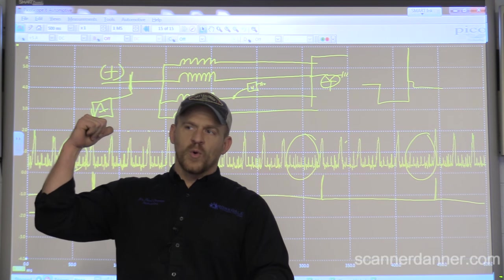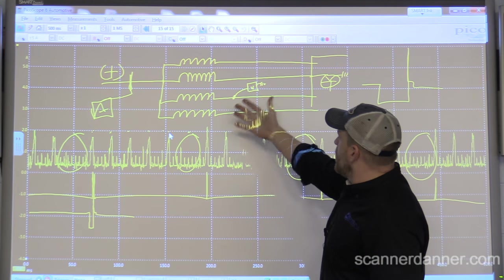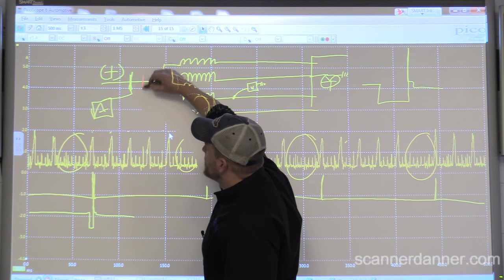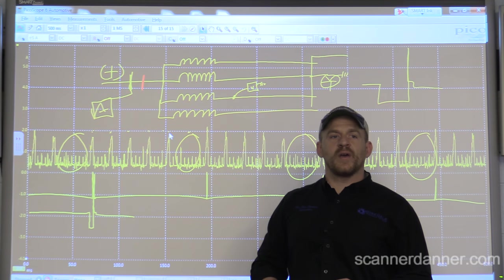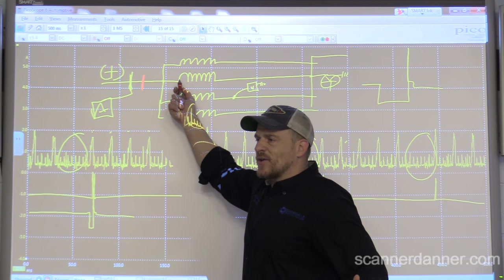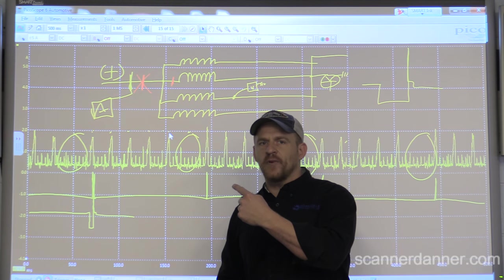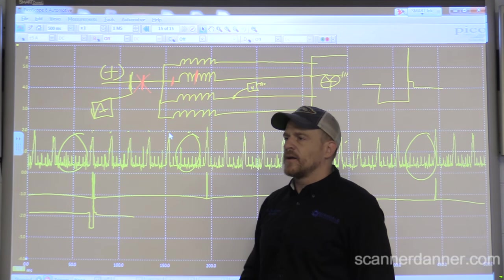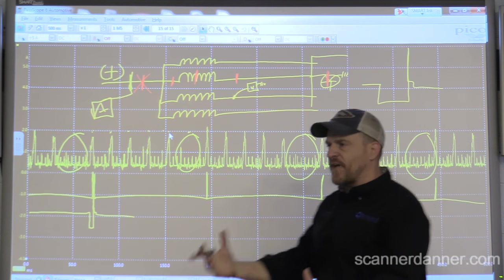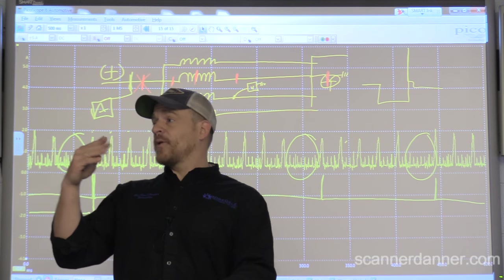For us right now, we're worried about injector three - it's open, no current flow. An open cannot be in the shared feed because the other injectors are still working. It could be in the individual wire to that injector, in the winding itself, in the control circuit, or we could have an open driver - a failed driver like our Subaru. So what's our next step? This is where we were about to go yesterday before one of you guys brought something into the room. What do you do at this point when you run into this?